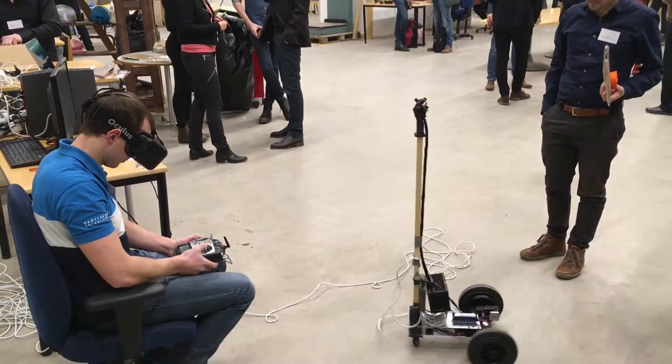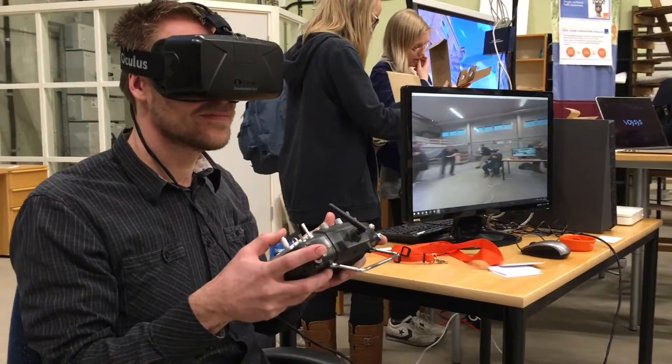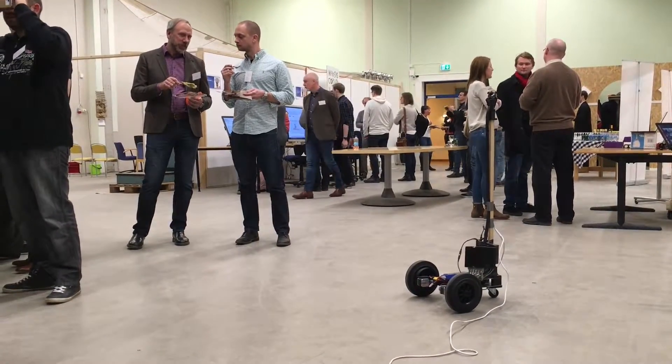The footage you see is from a demo we did last night at Makerslink, a makerspace in Linköping, Sweden. The camera is available in limited volumes as a development kit for select customers.